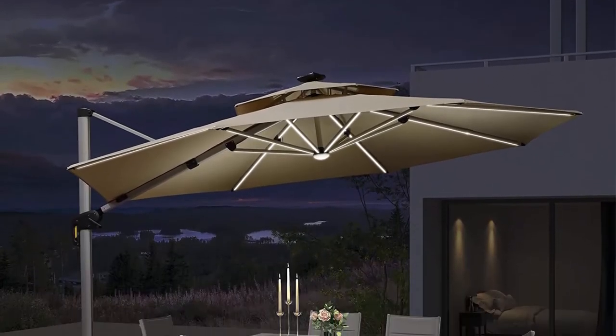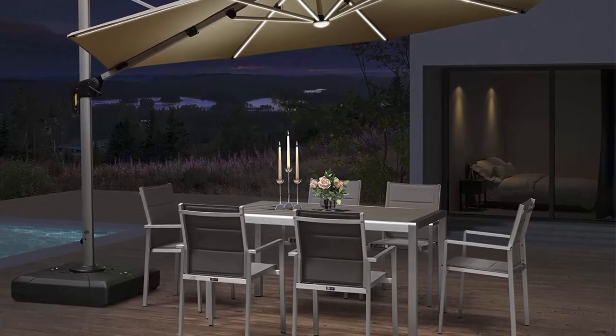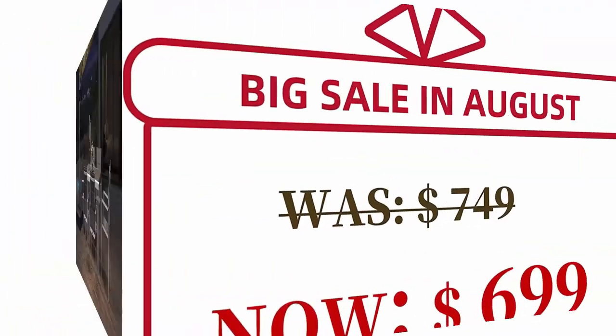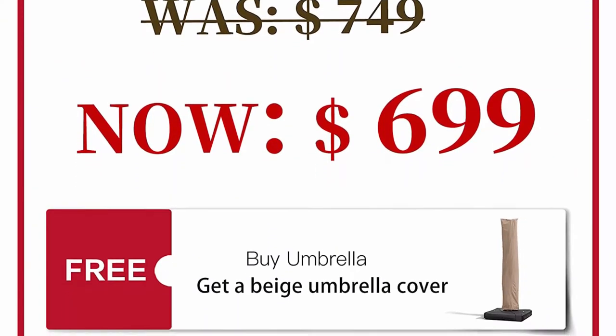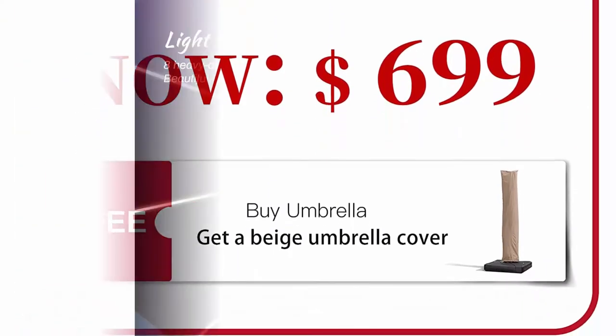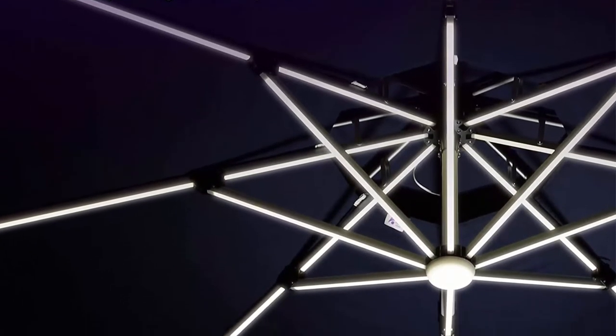The diameter of this patio umbrella is 12 feet, with a unique double top canopy design for commercial and residential use. This cantilever umbrella has a unique handle design and crank system, with 6 height and angles to choose from and 360-degree rotation for easier shading area control.